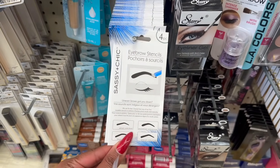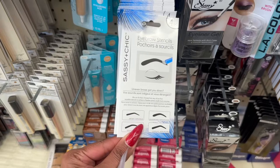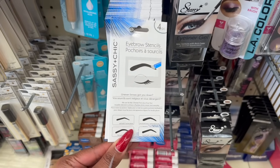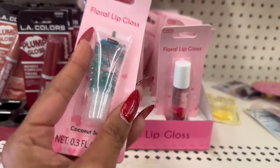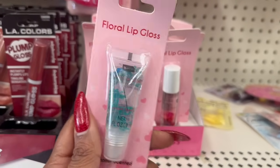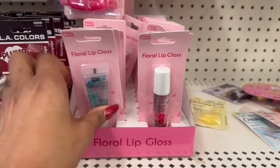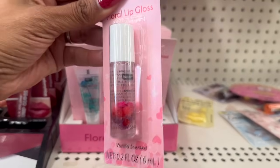The eyebrow stencils say: 'Uneven brows got you down? We can fix that — choose from any of our four reusable stencils to achieve a flawless photo studio look every day.' And how pretty are these floral lip glosses? This one is coconut scented, and they also have a vanilla scented one by Bee Pure.